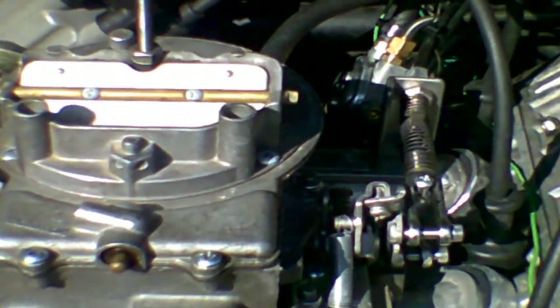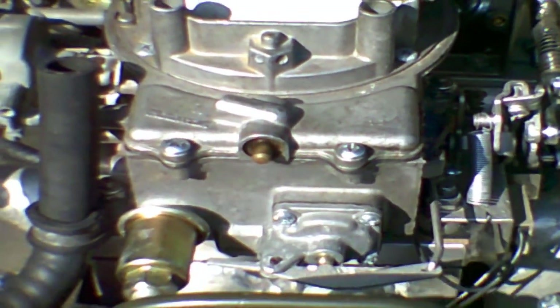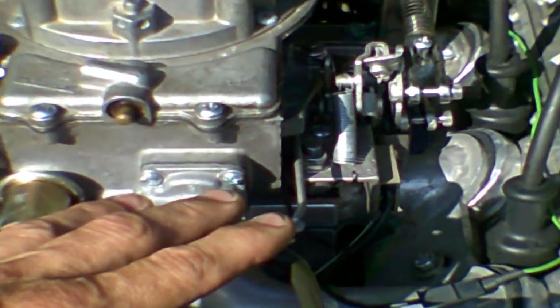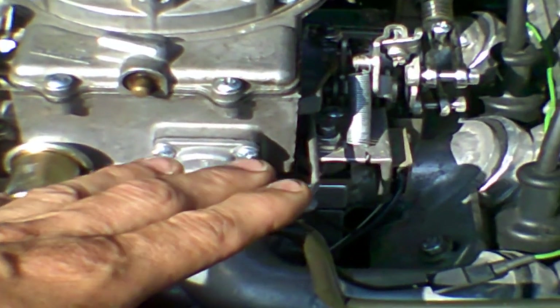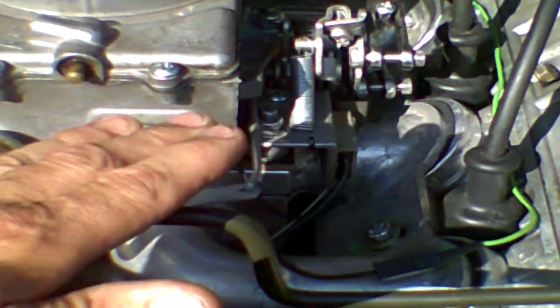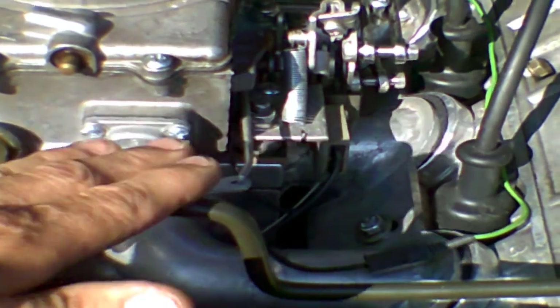Getting the engine into the car is only half the battle — you still have to make the engine run. From the factory, these engines were all fuel injected: a multi-port electronically controlled fuel injection with a RENIX engine management system. Every person who has tried to reuse the RENIX engine management system after one of these engines has been put into their DeLorean has not had success.